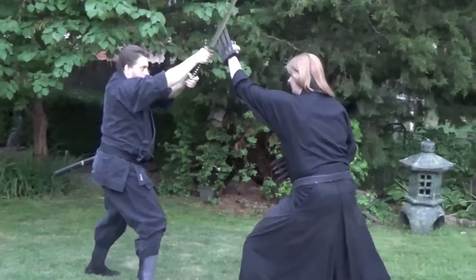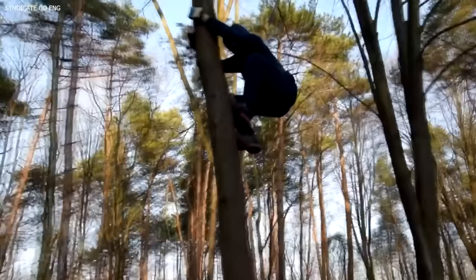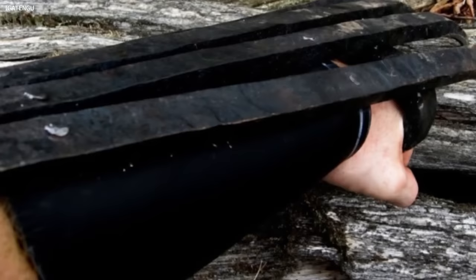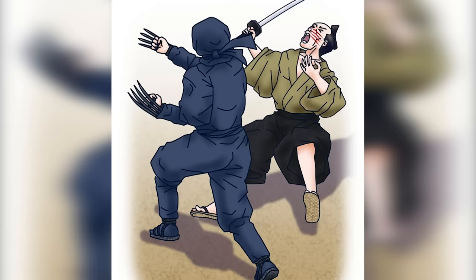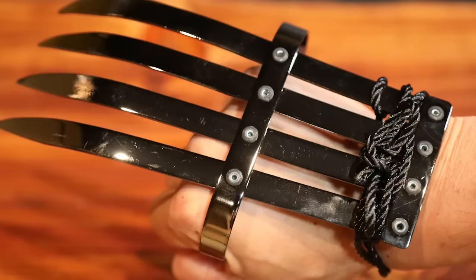The usage of these claws wasn't restricted to offensive moves. In defensive situations, Tekokagi could be used to parry or catch an enemy's blade, creating an opportunity for a counterattack. They could also assist in climbing or crawling, providing extra grip. A less-known fact is that they could be used for intimidation — the sight of a hand transformed into a claw could be enough to unnerve an opponent, giving the ninja a psychological edge.